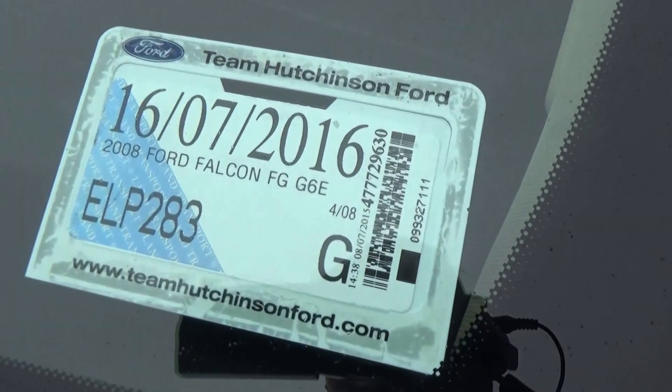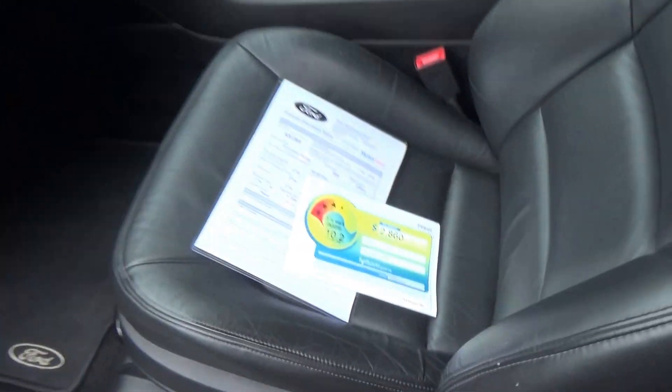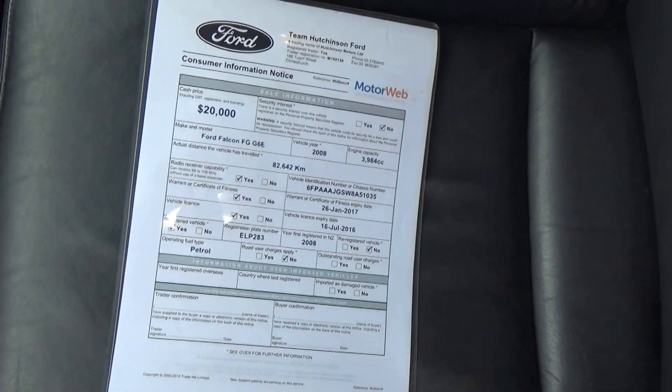The vehicle was registered in April 2008. On the inside there is a copy of the fuel saver and the window card.